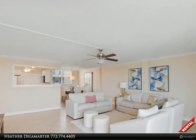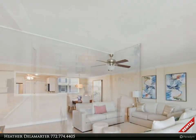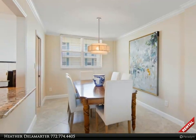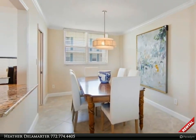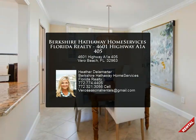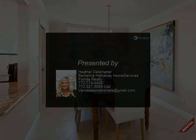Close to public beach access, great dining, and nearby shopping. Enjoy the Riverside Theater and museums. Easy to show — for more information, review the details below or contact Heather de la Marty at 772-774.